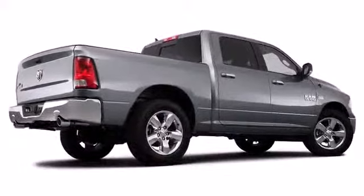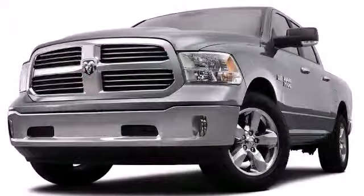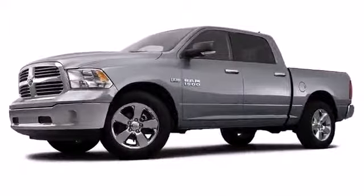The exterior of the truck is ready to fulfill all your needs. The Ram Box cargo management system is designed with extra security to protect whatever it may be that you need to store.